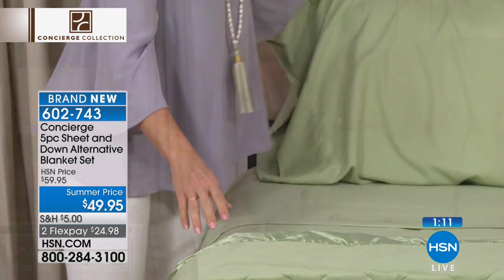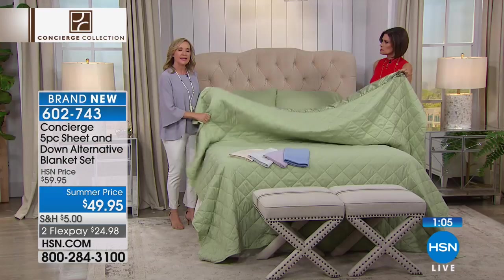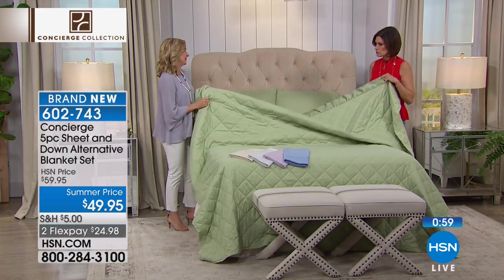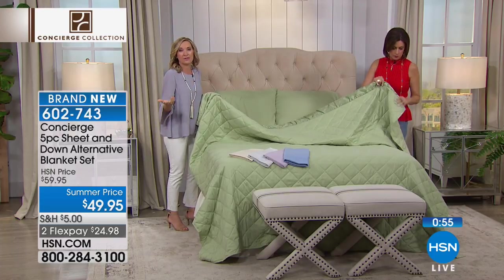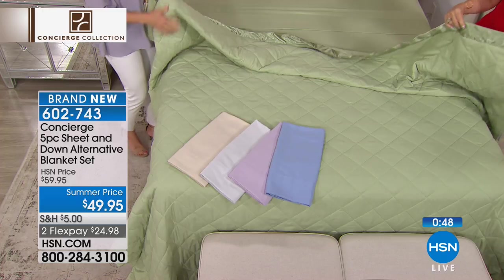It's a down alternative, so even though it looks and feels like down, it's not. You can throw all of this in the machine wash, tumble dry — easy to care for. Even the blanket is washable. And the perfect weight — this is going to become your new favorite piece. Think about it just layered at the end of the bed under a comforter. When it finally cools off again, you'll have this on hand to layer then. It really is a great set.